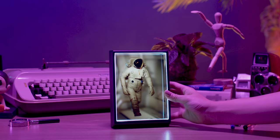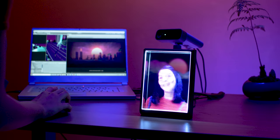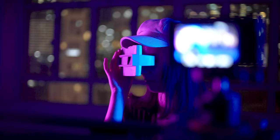Over the last six years, we've developed a new type of technology. It works like a magical looking glass. By controlling the direction of millions of rays of light, what you see through it becomes as real as the world around you. This is the Looking Glass Portrait, your first personal holographic display.